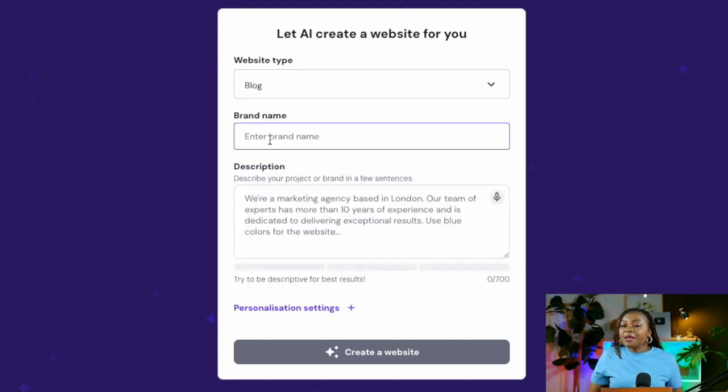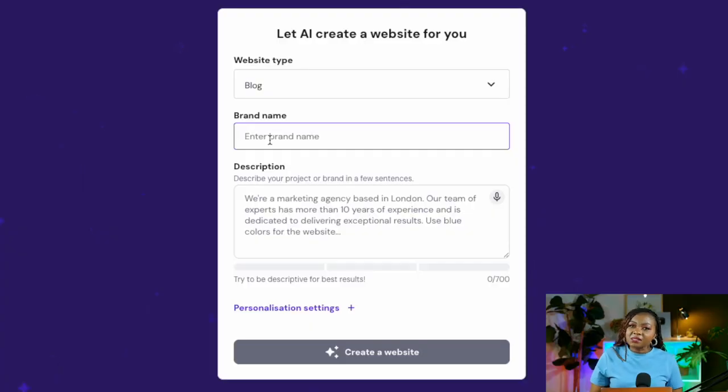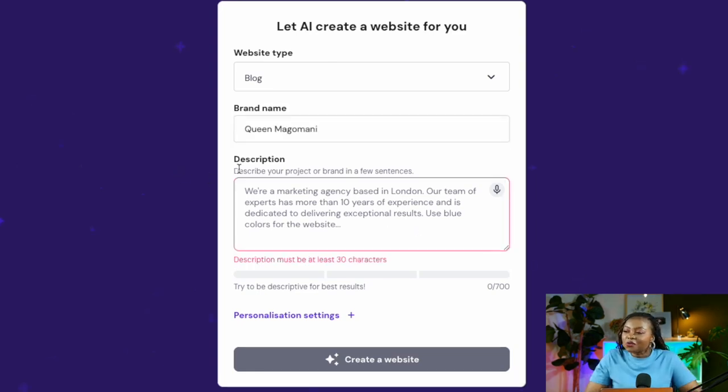Next, create a brand name for your business — this could be your own name or the name of an existing business. If you're unsure what to name your business, you can ask AI tools like ChatGPT or Gemini to help you generate a business name for your website.